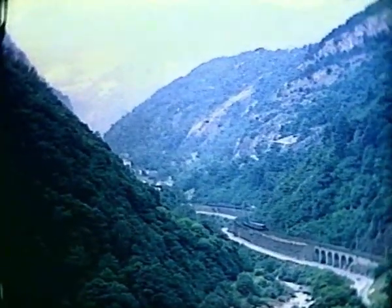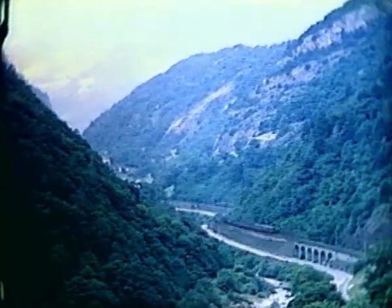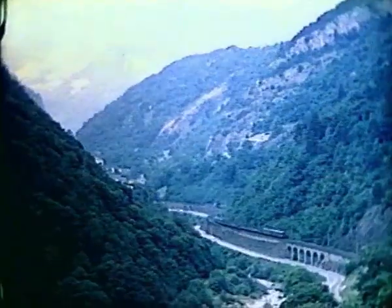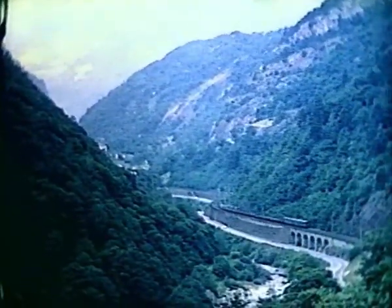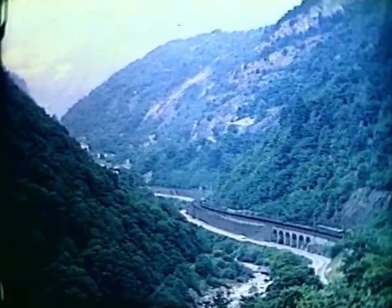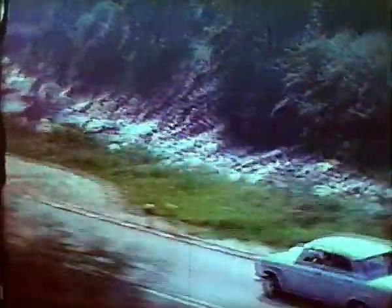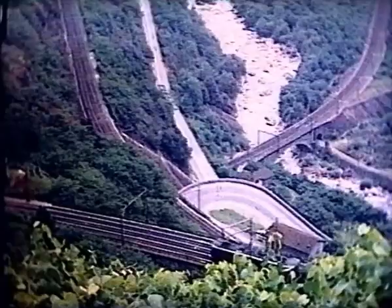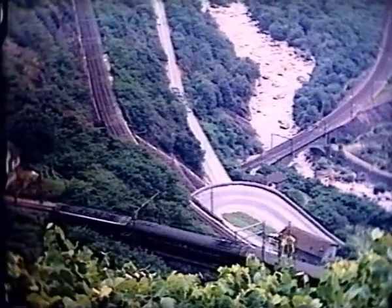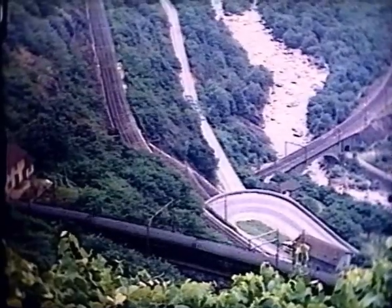This narrow valley now accommodates the four-lane motorway, slightly higher than the railway and on the opposite side. We are approaching another big step down, needing two more spiral tunnels. Since filming, the views here have become dominated by a very high motorway viaduct leaping boldly across the valley.